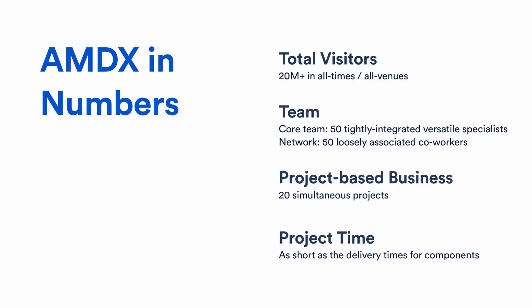Some quick facts: across all our exhibitions we've had more than 20 million visitors total. We have a core team of 50 co-workers and can easily scale up to 100. Our business is super project-based, meaning we don't have recurring contracts — we have to pitch and tender for contracts, and once a project is done we have to move on to the next one.